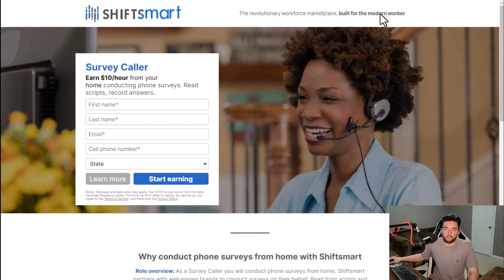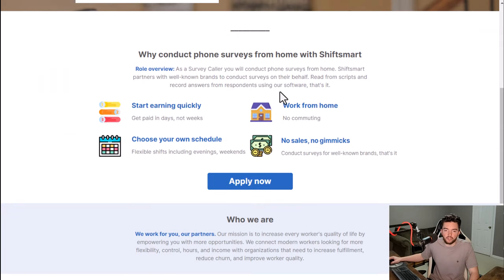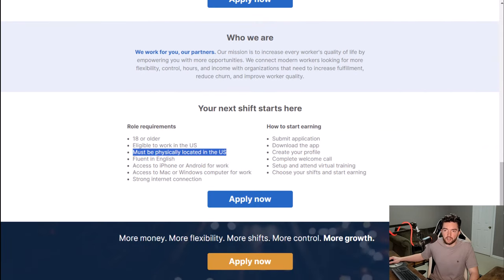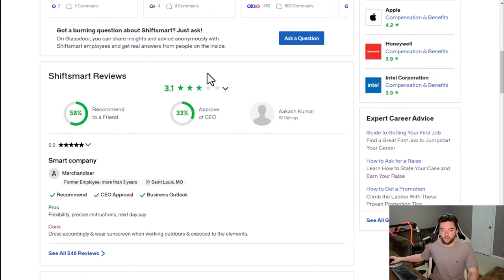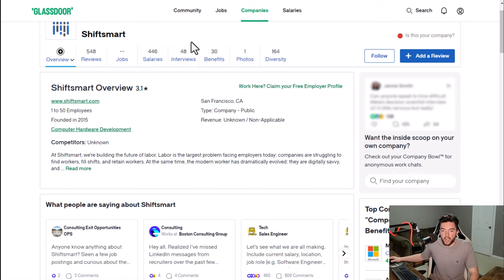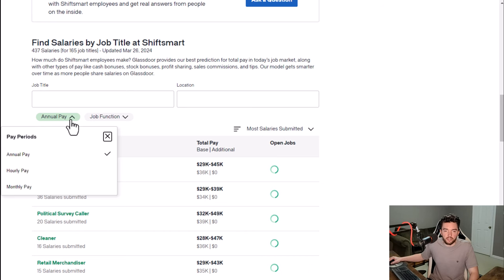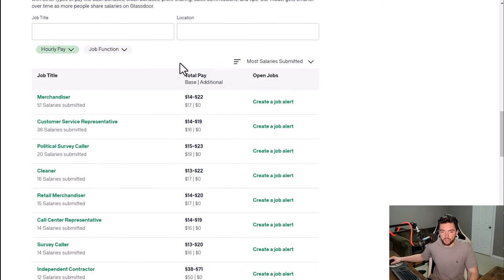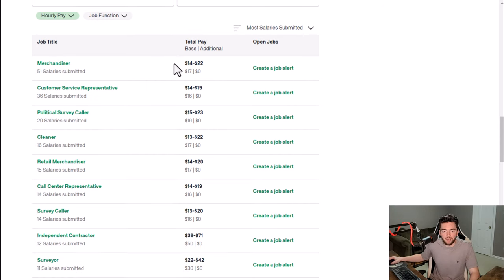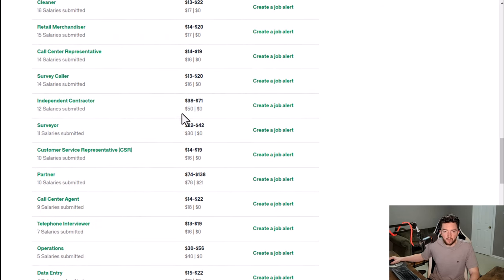They don't require any certain degree or experience. You basically just download the app and check what's available. As far as what it's like to work here, they have a 3.1 out of 5 star rating and 58% recommend working here to a friend. Average pay varies a lot — some jobs pay $10 an hour, others $15 to $20 an hour.